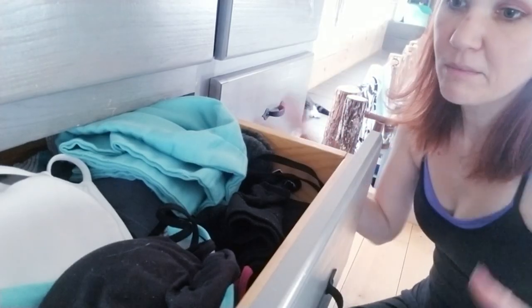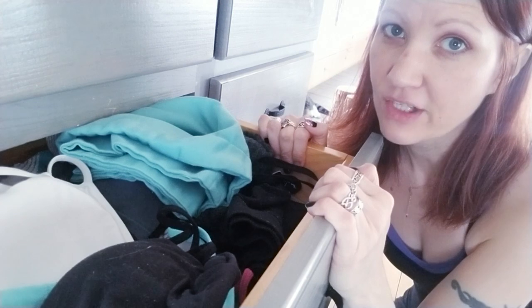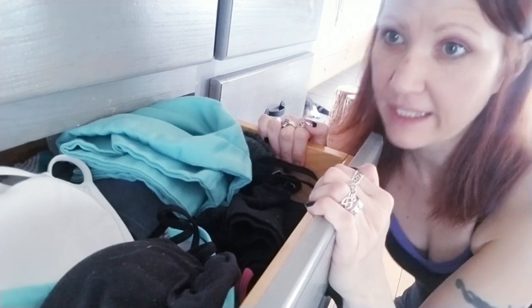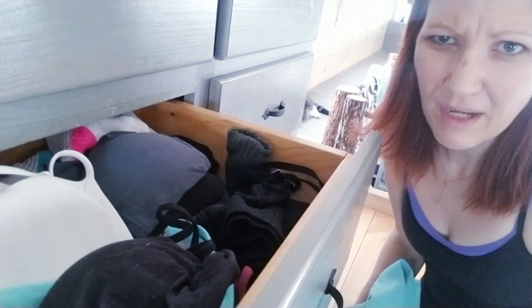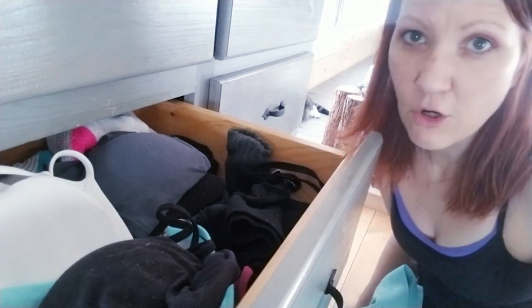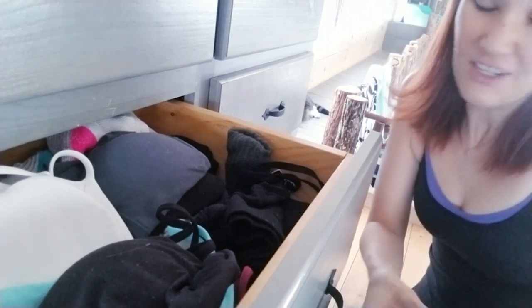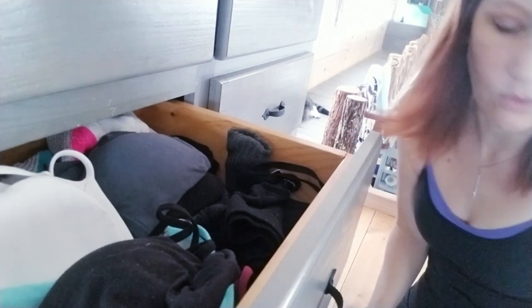As I open my second drawer, which is the bra drawer, I automatically see where I've started to put things out of place. There's a pillowcase here — pillowcases do not belong in my bra drawer, but I didn't have a place for it, or maybe I was lazy and shoved it in this drawer. When I open it, it's out of place and I can't find stuff because there's a pillowcase on top. So we're going to take that out.